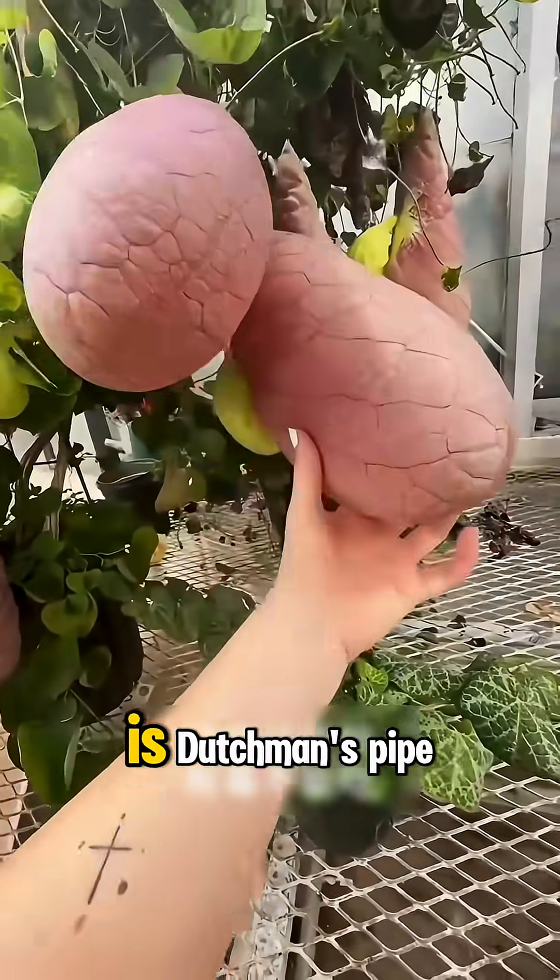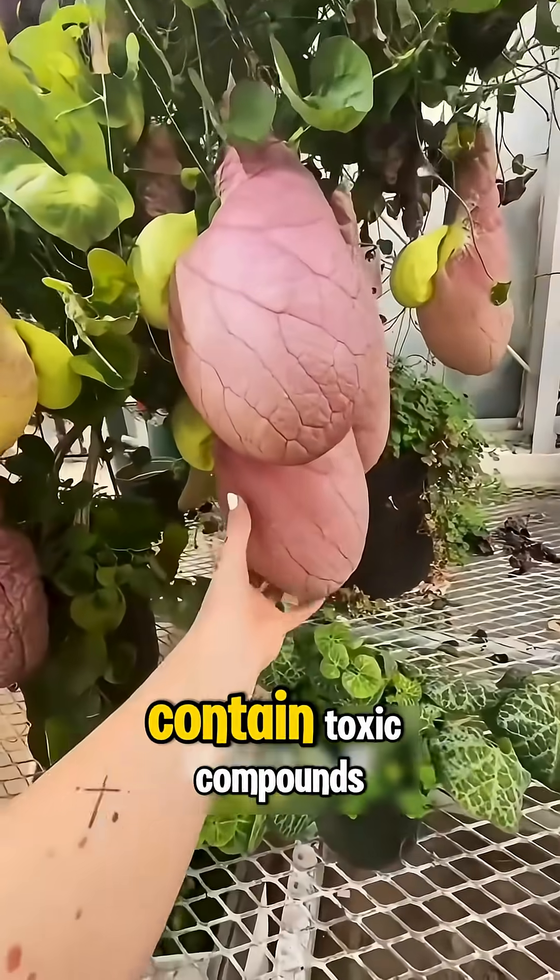What fruit is this? This is Dutchman's pipe. Its eerie pipe-shaped fruits contain toxic compounds.